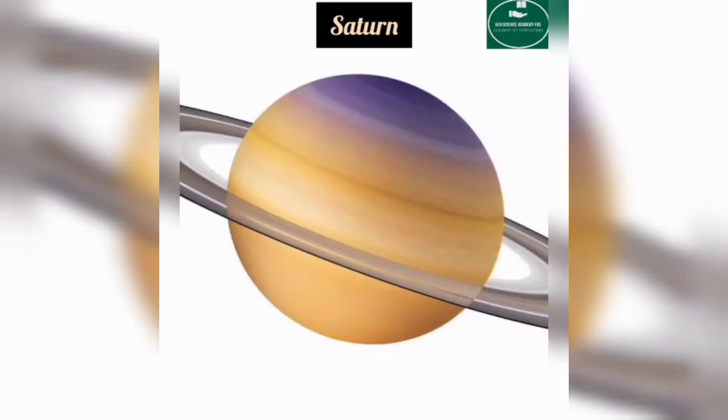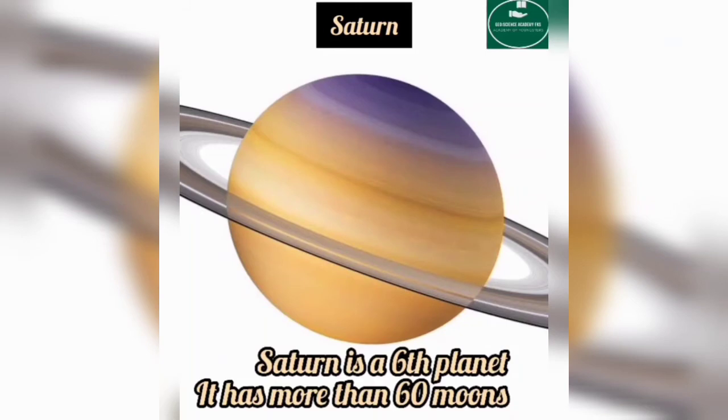Saturn is the sixth planet. It has more than 60 moons, and it has a ring around it — actually four rings.